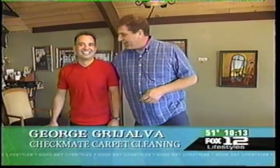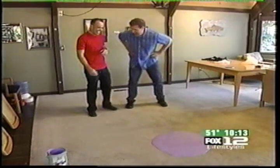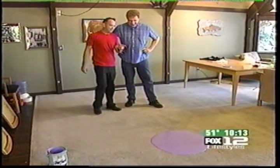This is the guy that talked me into doing this thing. This is George with Checkmate Carpet. George, you know what's going to happen to you if you can't get that out of there? I'm scared what's going to happen to me, Dave. You better get it out. I've been talking about this for a while. I can't think of any carpet cleaning company or anybody like yourself that was crazy enough to do this.